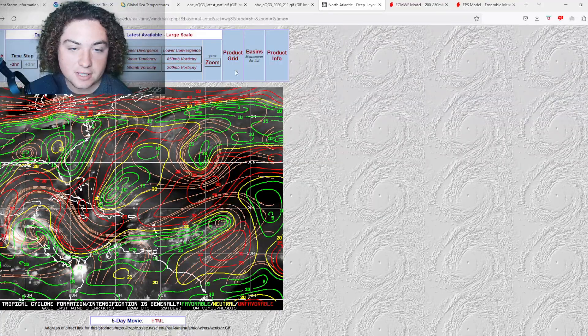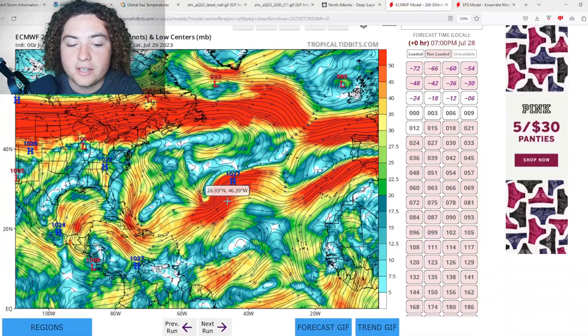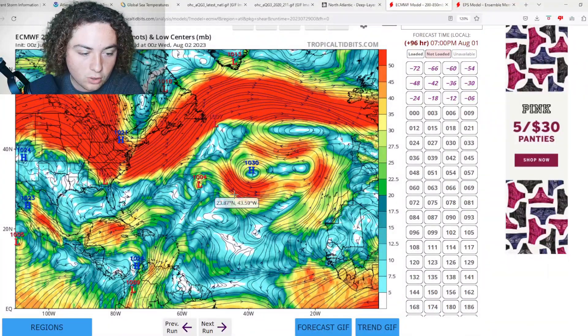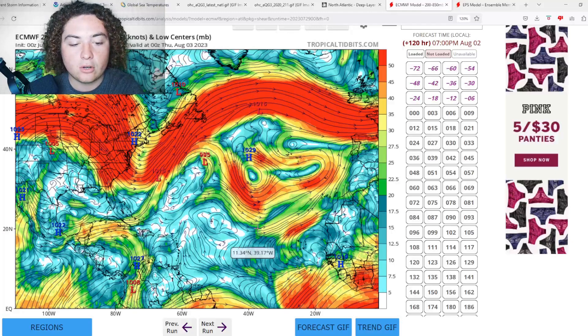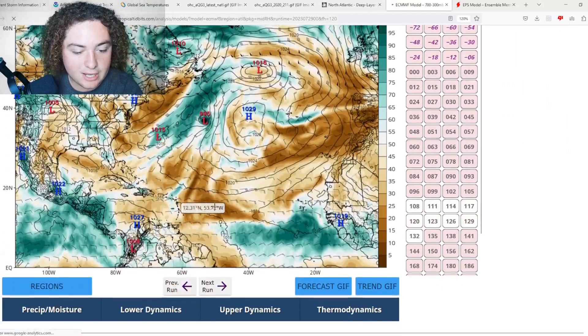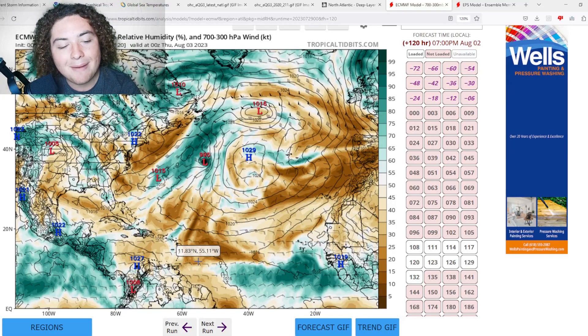Definitely something to monitor as hurricane season continues. Now the shear forecast and moisture component: the forecast is calling for weakening shear across parts of the main development region and into the Atlantic for the next few days. By five days out we see a much clearer picture. If anything develops in the next five days in this area, taking shear and warm water into account, I could definitely see something developing. However, cross-checking with dry air, there is quite a lot of Saharan dust in the Atlantic, so I'm not terribly concerned right now.